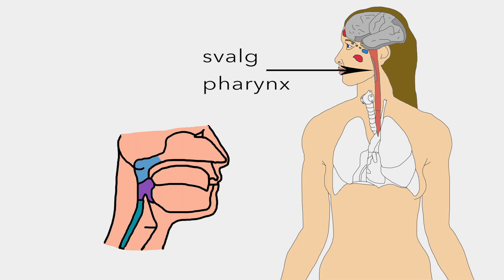Svall is part of the digestive and respiratory system. It filters, warms and moistens air before reaching the lungs.